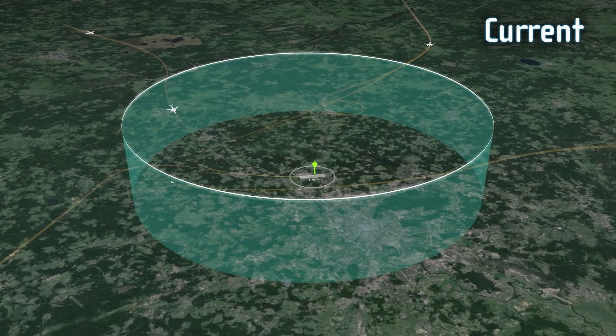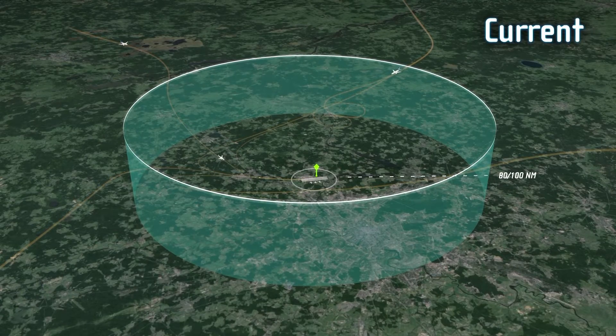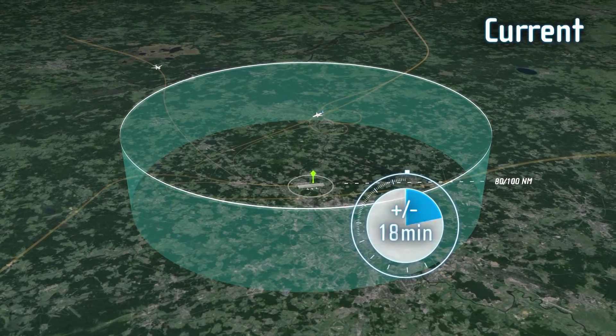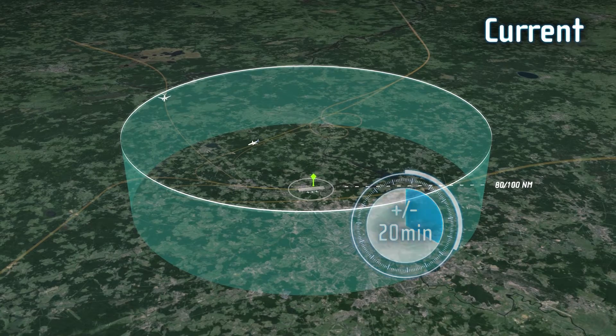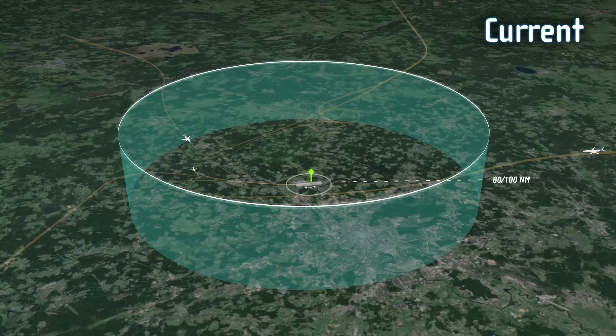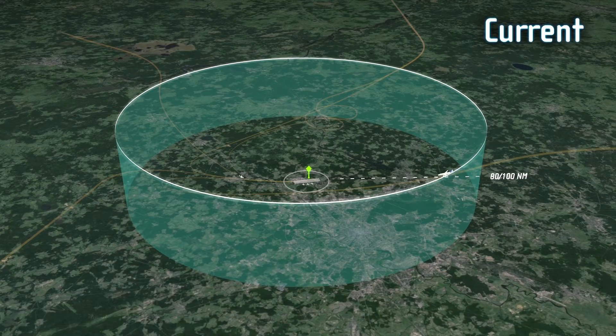Today's arrival management systems only operate out to a distance of about 80 to 100 nautical miles around an airport, which works out to be about 20 minutes of flying time before landing. This short window of time limits the number of possible corrective actions, and there may still be holdings if the calculated times cannot be met otherwise.